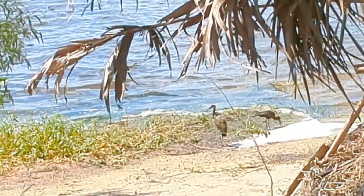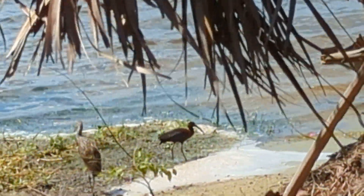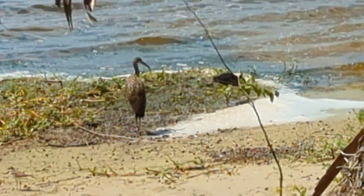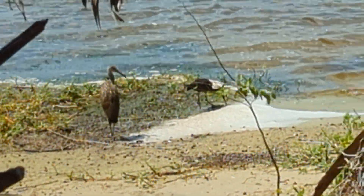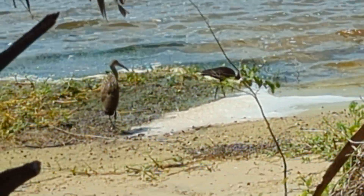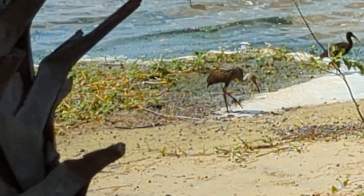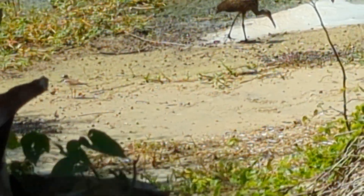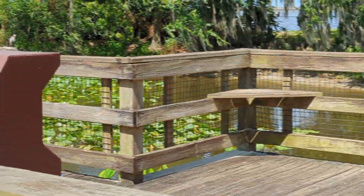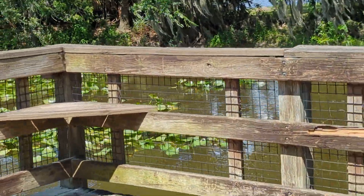Here is a glossy ibis on the right, and a limpkin next to it. Just keep in mind, I'd never seen a limpkin until three years ago. Circle B Bar Ranch was the first time I saw one — really didn't know what I was looking at. Limpkins eat apple snails, which, by the way, are invasive. But I'm not sure what the glossy ibis eats.